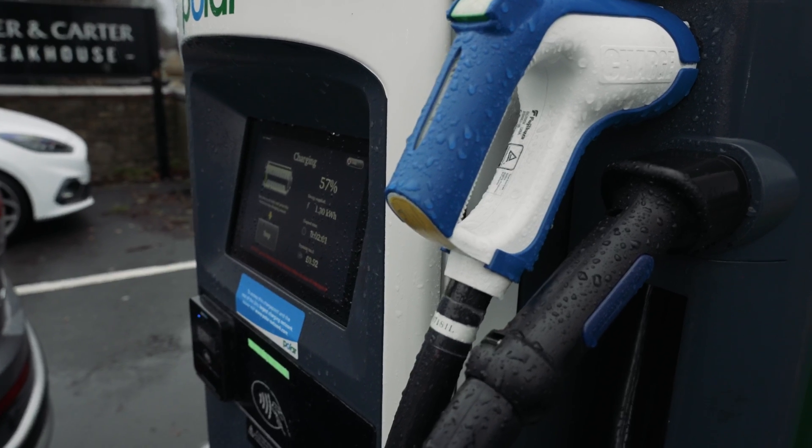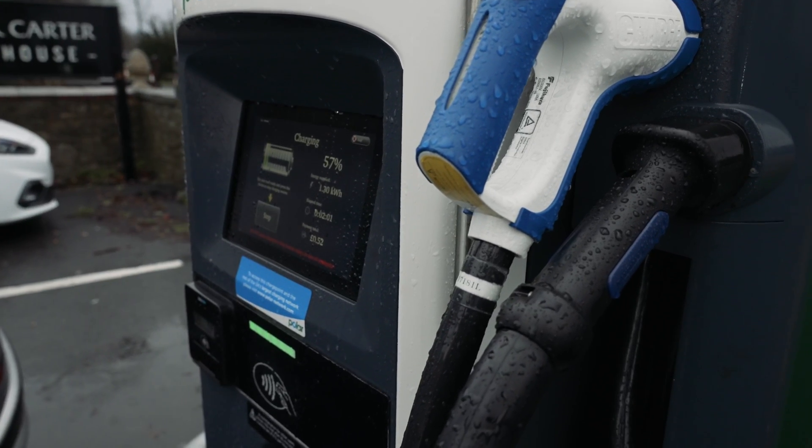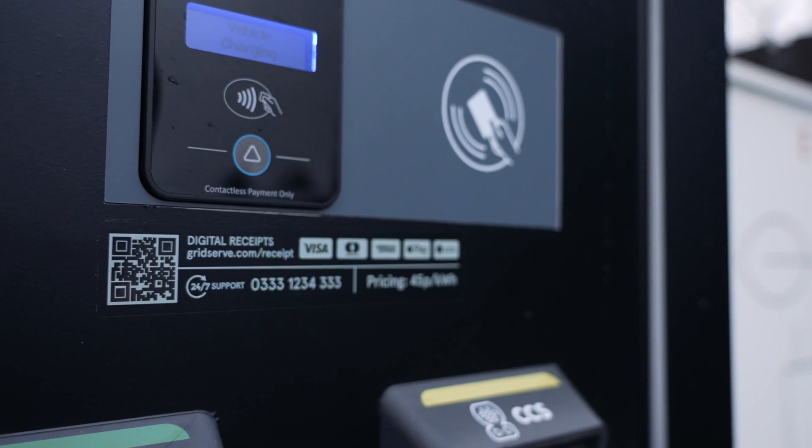Whilst rapid charging is the ideal form of charging for a long journey, it's also useful if you can't charge at home, allowing you to use the public charging network for quick top-up charges. All rapid chargers have a built-in lead, so no separate lead is required. You do have to pay to use a rapid charger.